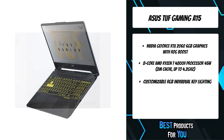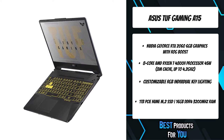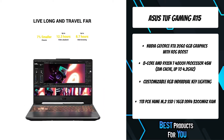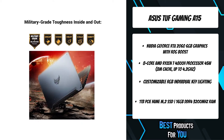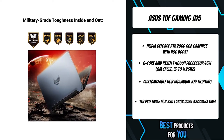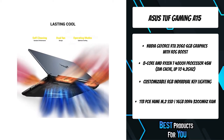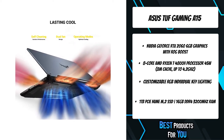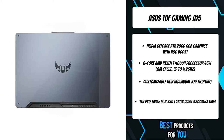Armed with the strength to tackle any situation, the TUF Gaming A15 delivers dependable performance for gaming, streaming, and everything in between. The combination of AMD Ryzen 4000 series CPU and NVIDIA GeForce graphics powers through serious multitasking and gaming. Despite boasting a chassis that's smaller and lighter than its predecessors, the A15 houses a bigger battery for longer life.